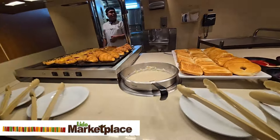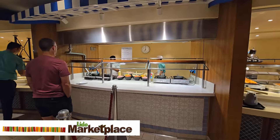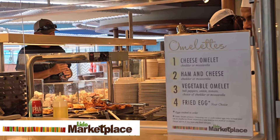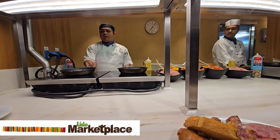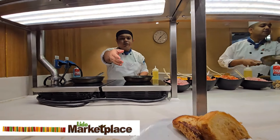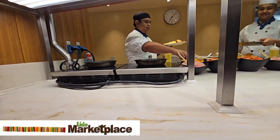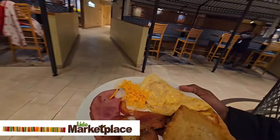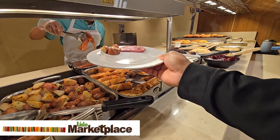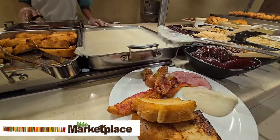Expect lines at most times, especially when people are trying to squeeze in breakfast before a shore excursion. During breakfast, there's also an omelet station where you can get custom-made omelets. There are so many options on the breakfast buffet that there is something for everyone, no matter what you have a taste for. On the lunch and dinner buffet, you always get a salad bar and a variety of other tasty dishes and meal options.